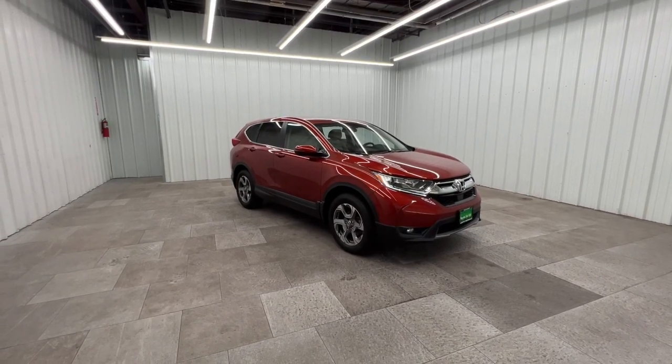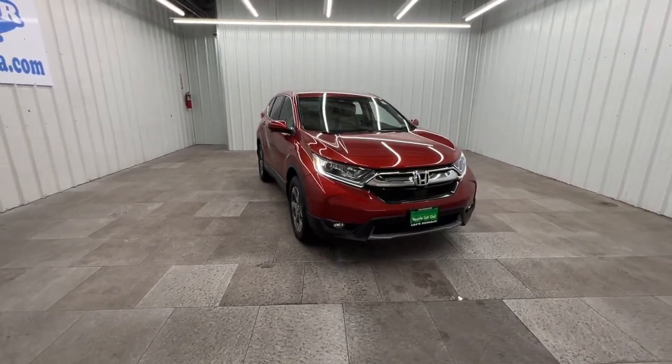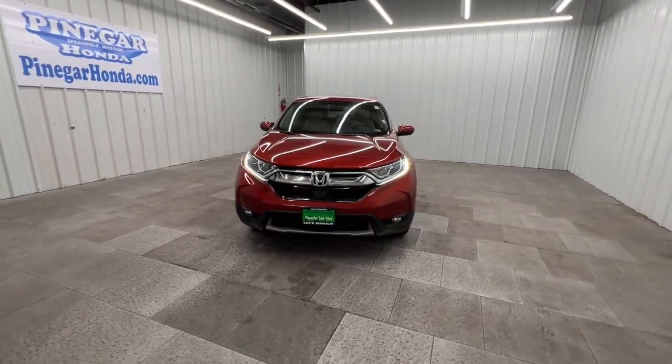Get into a car with value. 2019 Honda CR-V. This vehicle is an outstanding buy with fewer than 60,000 miles on the odometer.